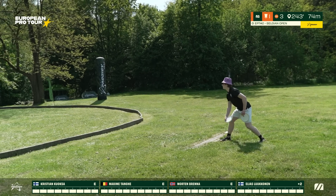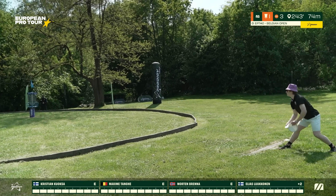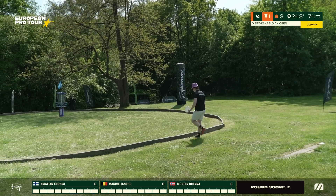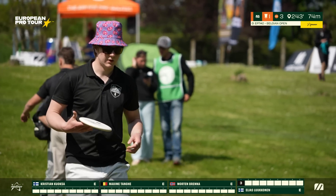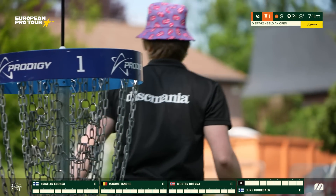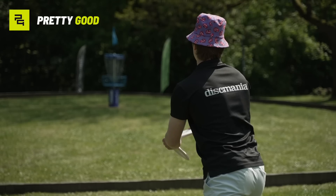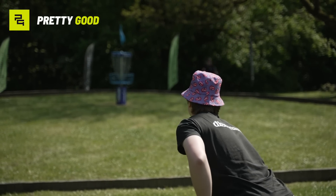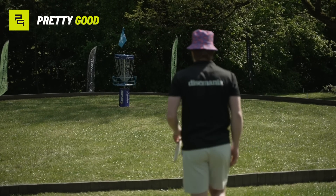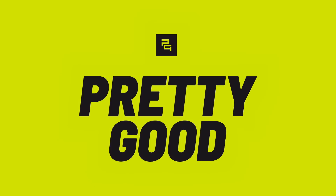Now Elias Lukkonen — whoa! As we take a look at this replay, you see him line it up: soft nose up spin, hyzer release, dead center in the chains, catches the left side basket. Beautiful putt. Crazy one.